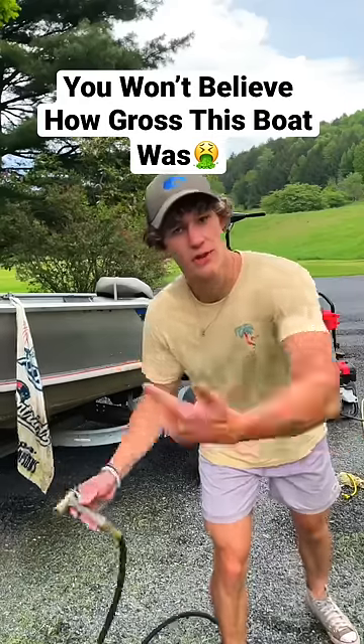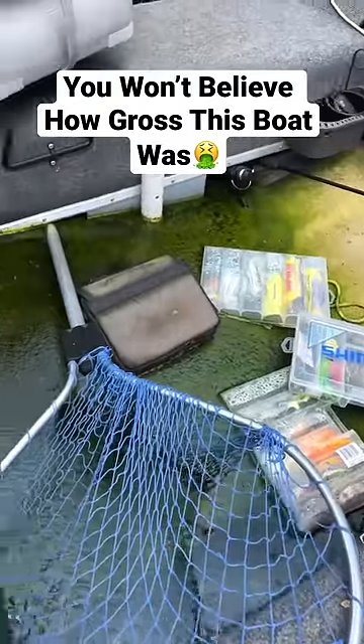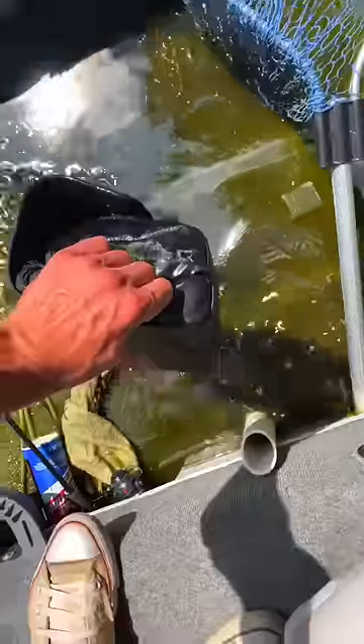This is so gross. Today we're going to be cleaning out my fishing boat because a mink decided to poop all over it. Obviously guys, this thing is disgusting. The mink poop and the rainwater turned it into a swamp.